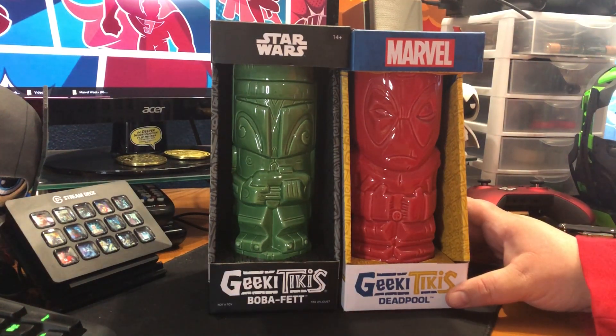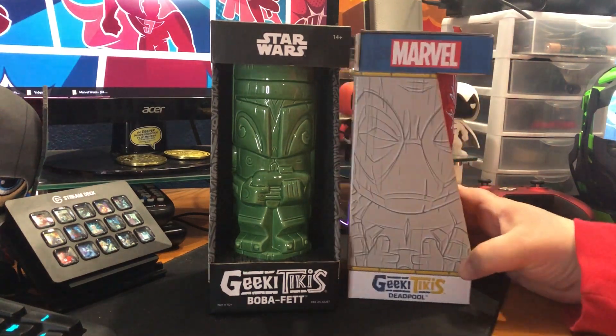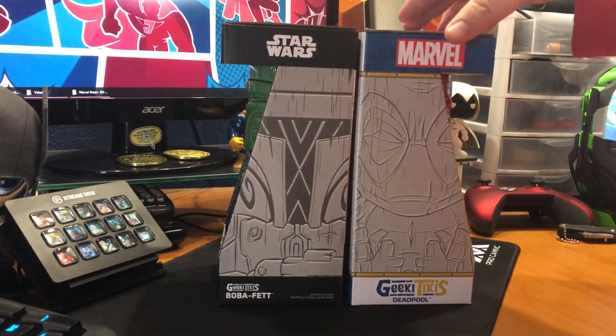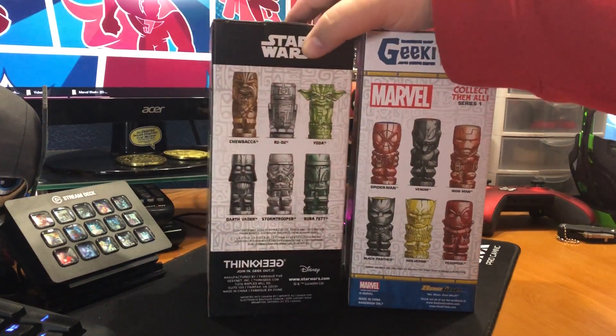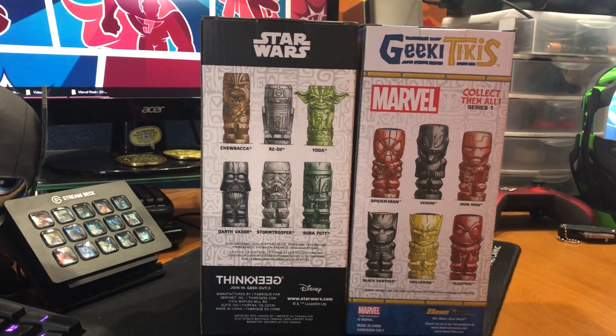When I was younger I lived in Hawaii and my father, when he was in the Marines, was stationed in Japan for a year. So growing up I just had this affinity for Japanese and Polynesian styles and I love Tikis. I actually have had a Tiki in front of my house since like 2006. We found one pretty cheap, I think at Target. I've always liked them.